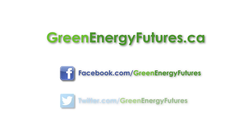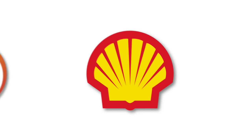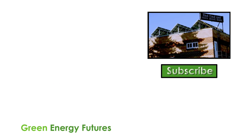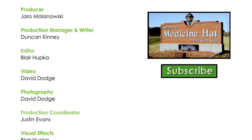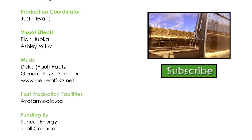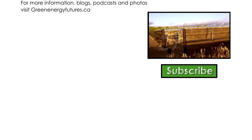There's lots more information on this operation and biomass in general on our website. Check out our blog, photos, and our podcast at greenenergyfutures.ca. If you like this video, please subscribe to our channel and be sure to tell your friends. For Green Energy Futures, I'm David Dodge. Check out our episode on Medicine Hat's Concentrated Solar Thermal Project — it's the first of its kind in Canada. We produce a new story every two weeks.